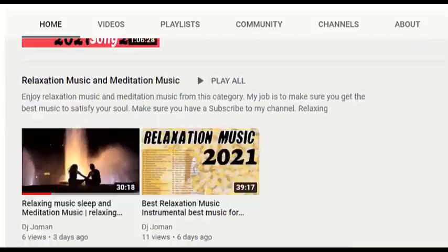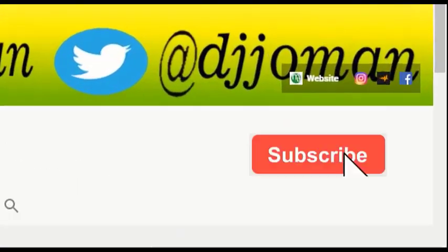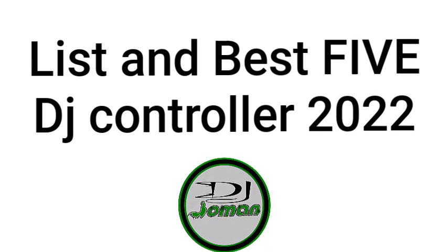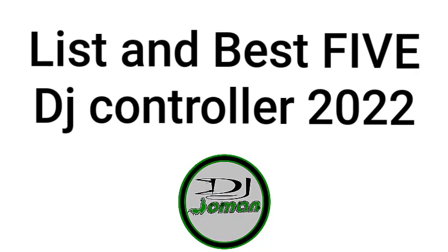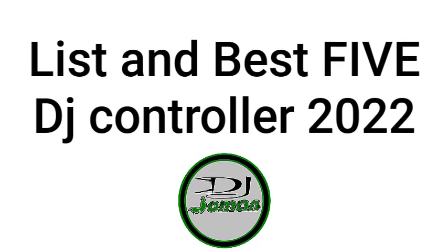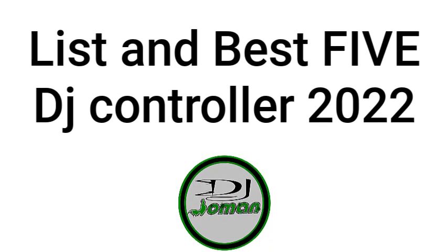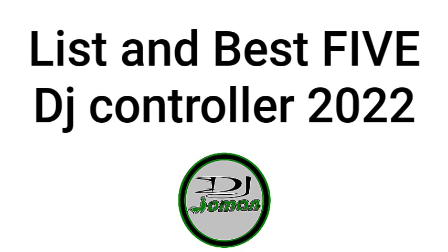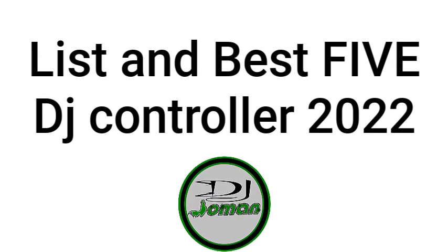Thank you for watching this video. This is DJ Joman's channel — please do not forget to subscribe. On this video I'm going to give you a list of five best DJ controllers in 2022. I'm here instead of DJ Joman, who is currently on a short holiday, so please tell me in the comment section if you like my voice or DJ Joman's voice.